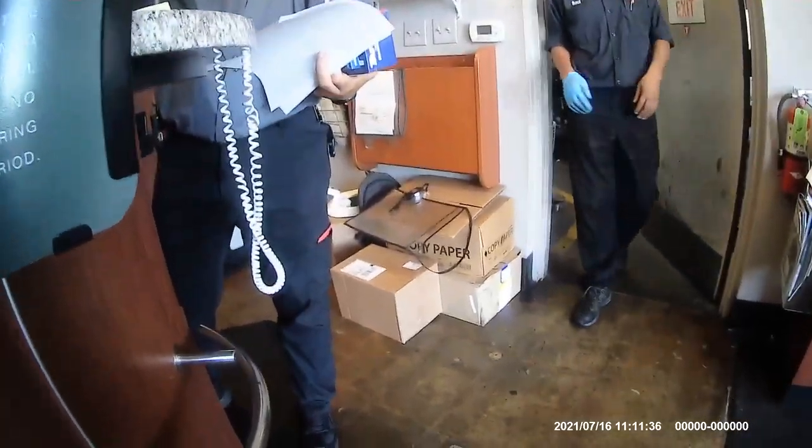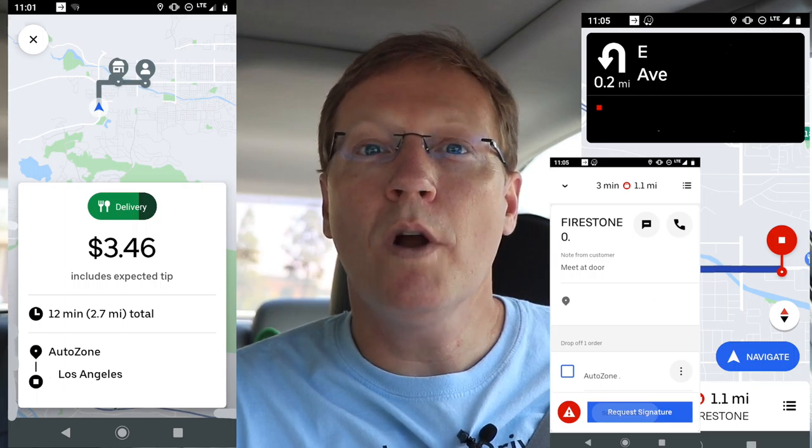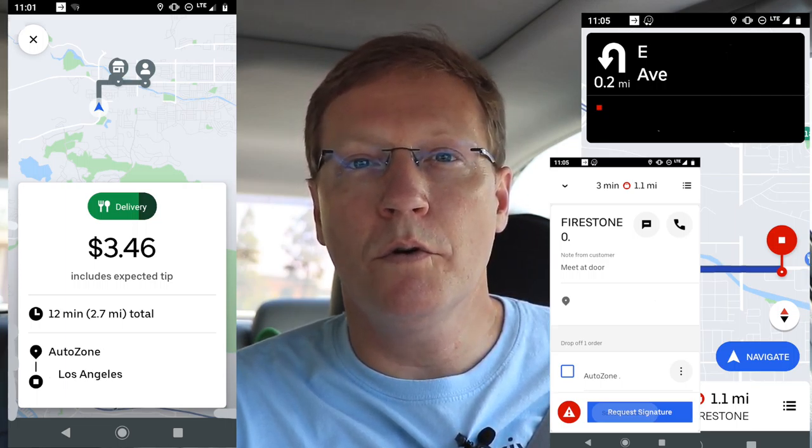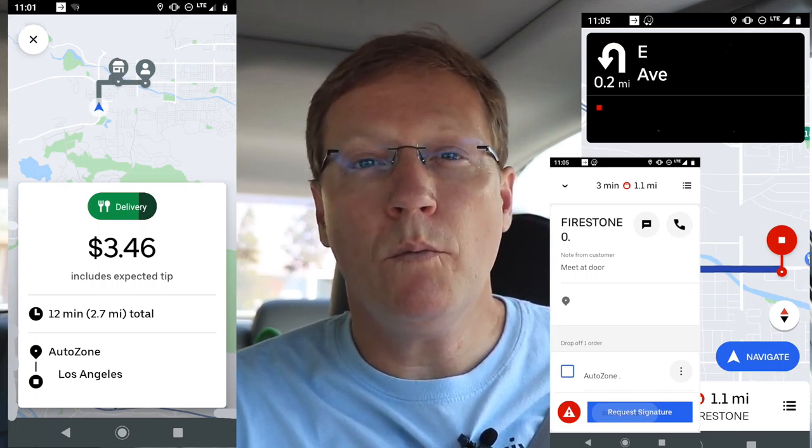These AutoZone orders are kind of fun — that was my second one. So in roughly 10 minutes — it's 11:10 — I delivered brake pads and a spark plug 1.1 miles down the street to Firestone for $3.46. If you did six of those in an hour at $3.46, that's like $25. But I don't think you could do it consistently, and the risk during peak lunchtime is you're absolutely going to miss out on a higher-paying order. So I would only take those tiny orders when it's really slow.